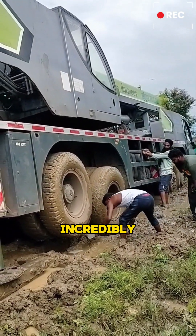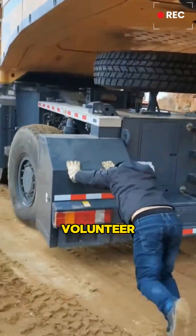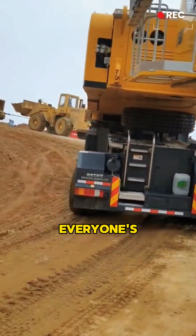Once the crane gets stuck, it's incredibly hard to tow it out. In these situations, people usually volunteer to help push it, even though it doesn't do much. But it certainly lifts everyone's spirits.